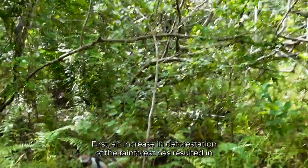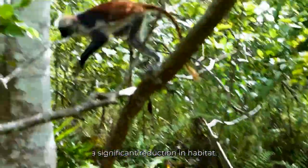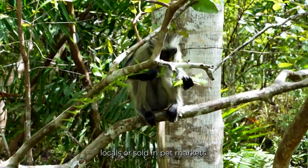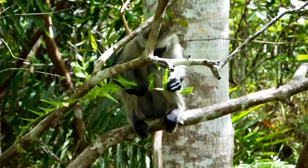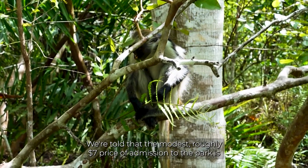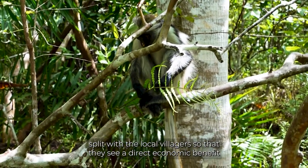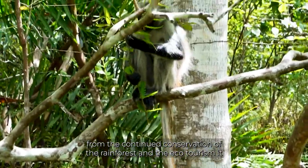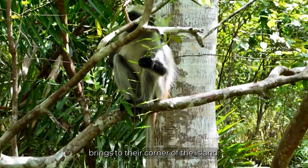First, an increase in deforestation of the rainforest has resulted in a significant reduction in habitat. Second, monkeys are hunted for meat by impoverished locals or sold in pet markets. We're told that the modest, roughly $7 price of admission to the park is split with the local villagers so that they see a direct economic benefit from the continued conservation of the rainforest and the ecotourism it brings to their corner of the island.